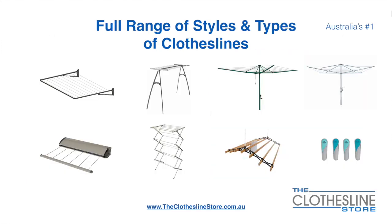At The Clothesline Store we have a full range of styles and types of clotheslines. These include folding frame clotheslines which can fit on a wall or a post, the popular portable clothesline, and folding head rotary hoist.